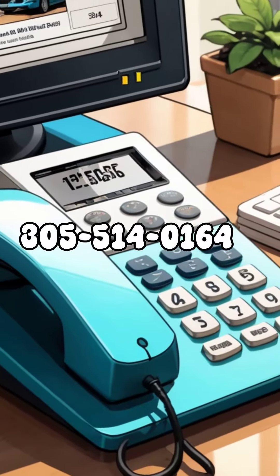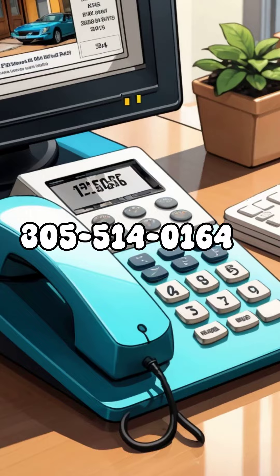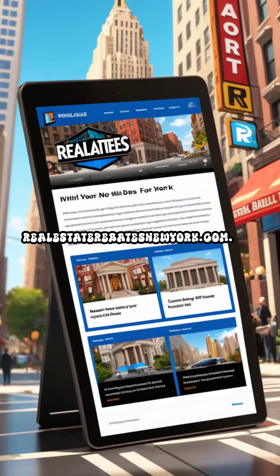Call 305-514-0164, or visit realestaterebatesnewyork.com.